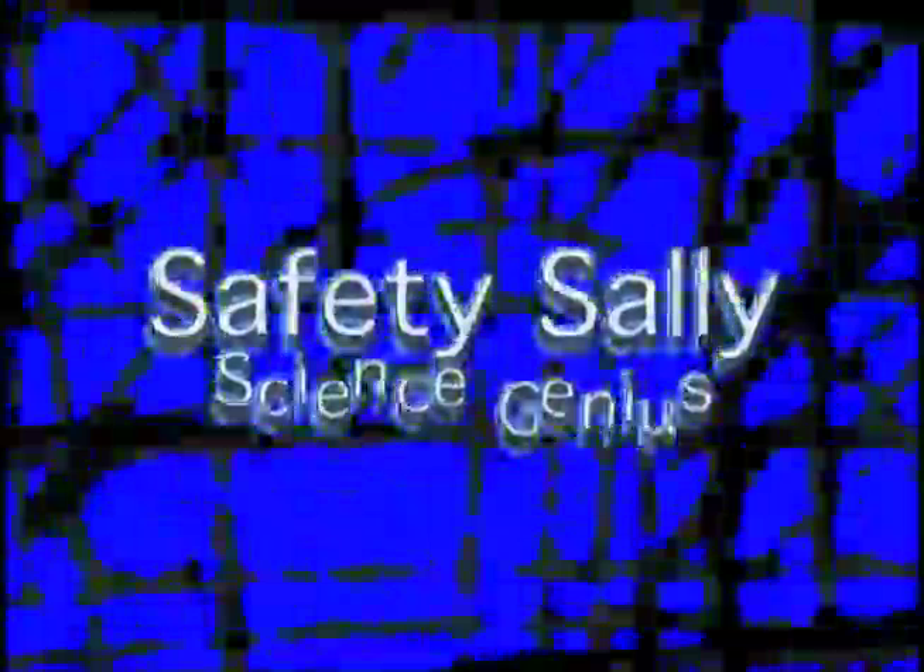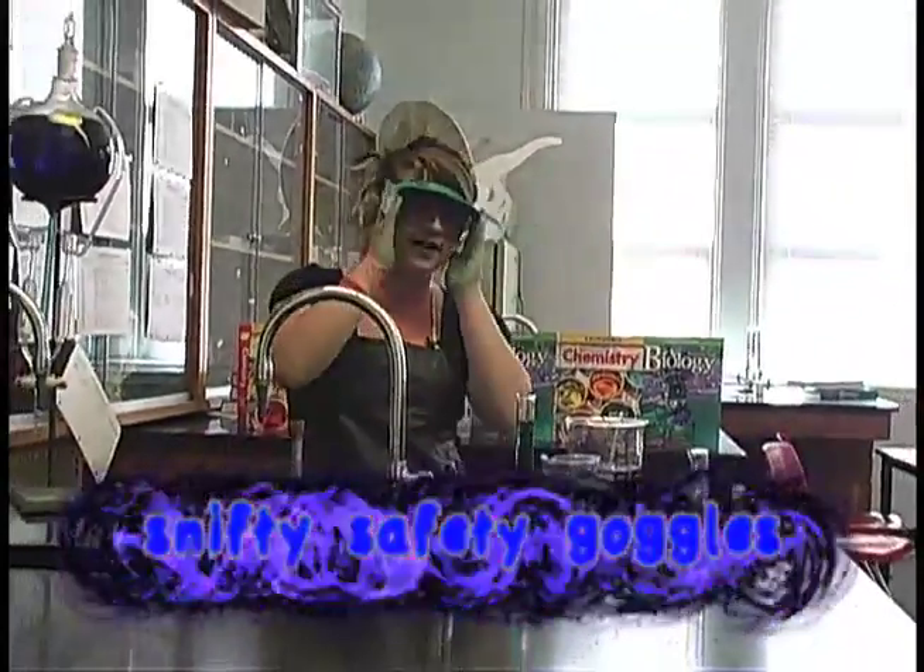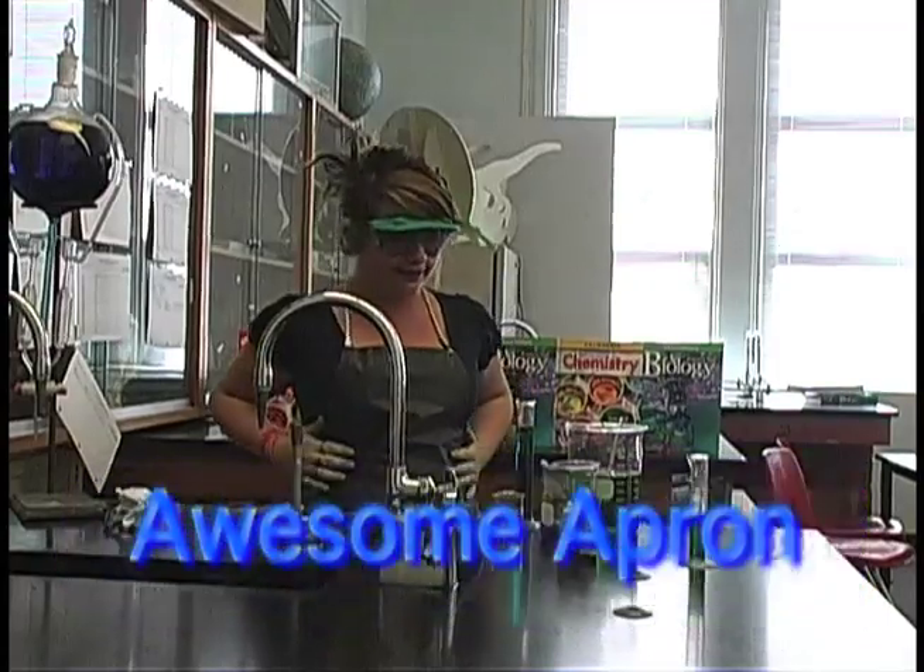It's Sally here with a few safety tips you should always follow in your science lab. First, you need to wear these snifty safety goggles, and always wear this awesome apron to keep your clothes protected.